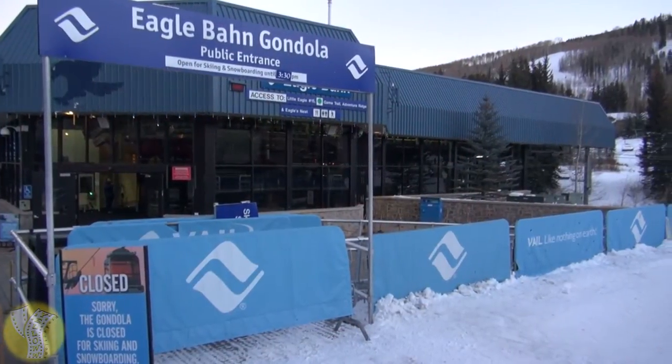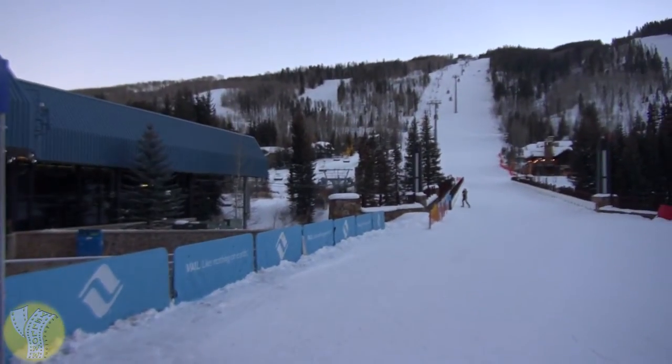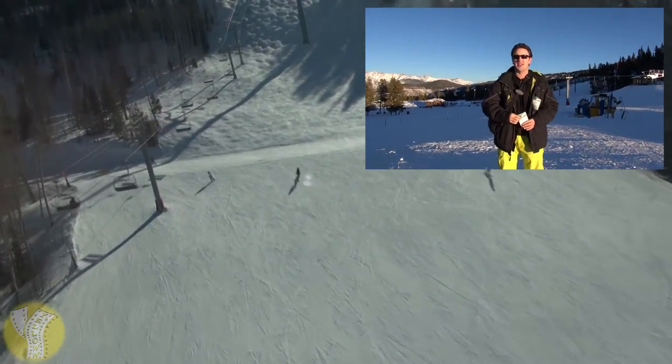From the Eagle Bahn Gondola, you can ski, snowboard, or head on up to Adventure Ridge for such fun activities as snow tubing. If you're interested in seeing more about snow tubing in Vail, click there in the upper right for my snow tubing Vail video.